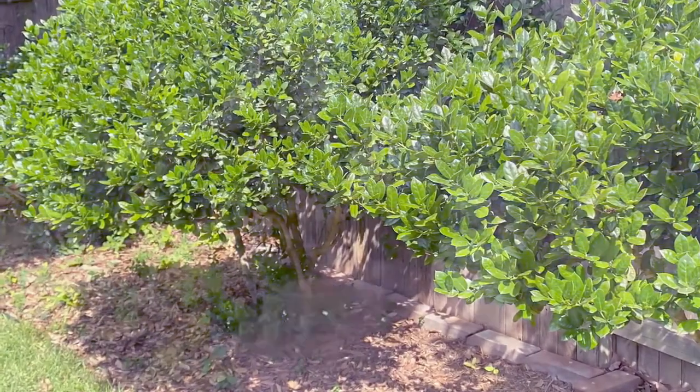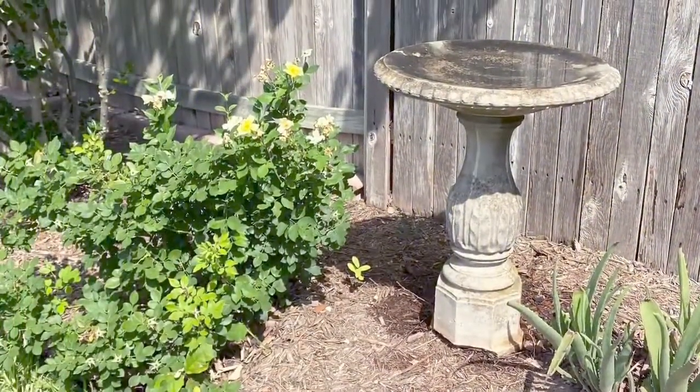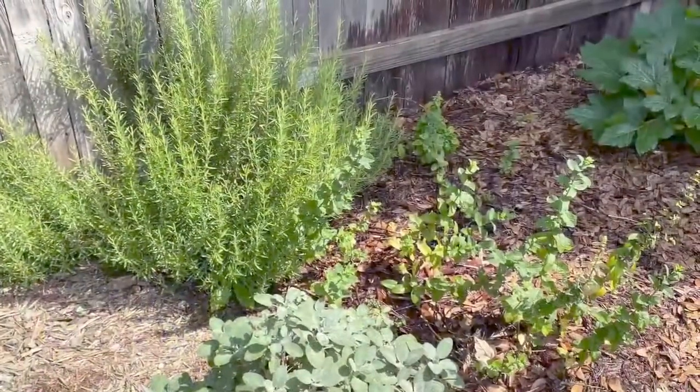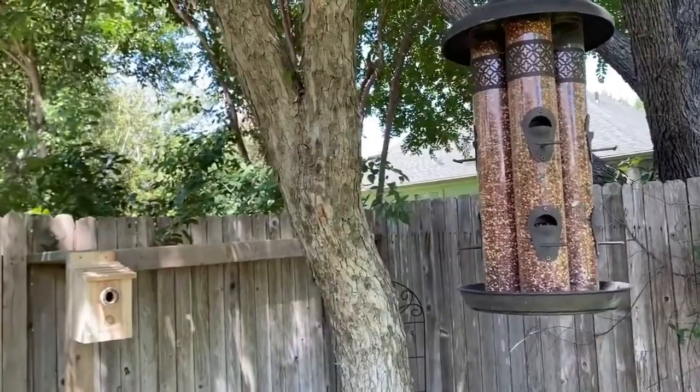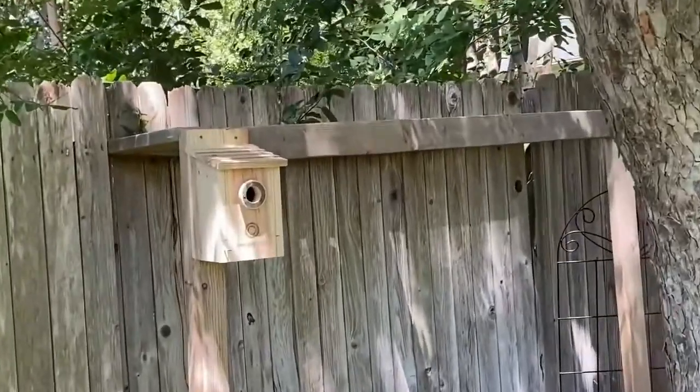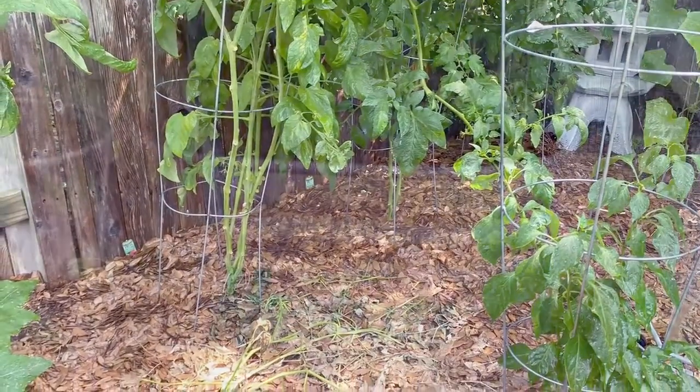Hey y'all, it's Jen Mayer with thebluebonnethomestead.com. Today we're going to talk about small backyard gardening spaces. I also want to thank Emerging Green for collaborating with us on this video. I'm going to give you three practical steps to make the most out of your backyard space.